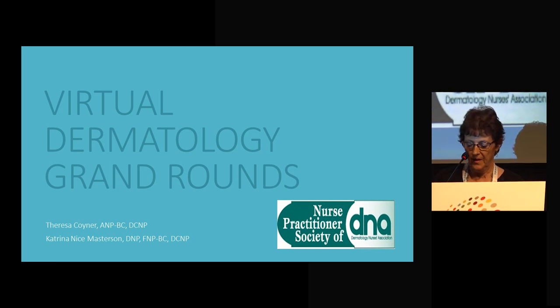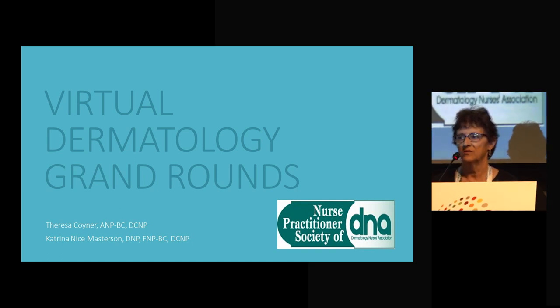Good afternoon again, and hopefully this is my sleepy time of the day during the Eastern Standard Time Zone of the U.S. I don't know if it's your sleepy time of the day or not, so if you need to get up and move around while we're speaking, that won't bother us. My name's Theresa Coyner, and this is Katrina Masterson. We are co-chairs of the Nurse Practitioner Society of the Dermatology Nurses Association. We have actually worked for the same employer for 18 to 20 years now, but we very rarely work in the same setting on the same day. It's a very busy practice.